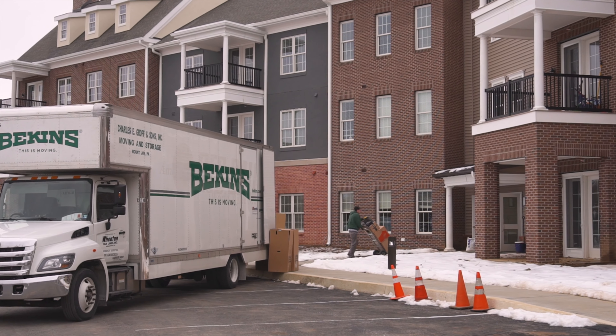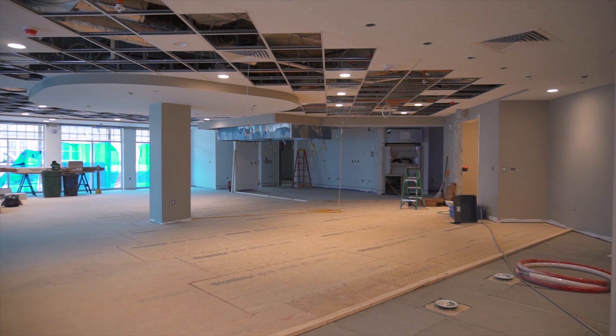Right in front of me is the Owl's Nest and Sippery that we'll be opening in May. Section B, we're wrapping up punch list items, wrapping up the cleaning, and we'll be ready for move-ins soon.